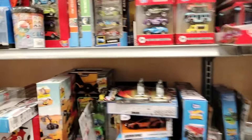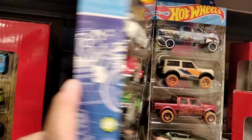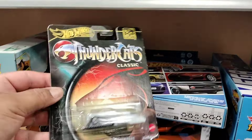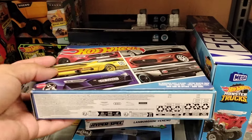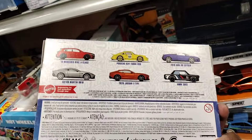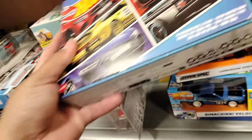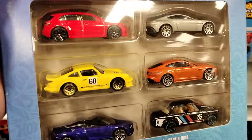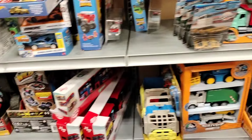Alright guys, we are finally here at the die-cast section. They do have some premiums here — pop culture, the Thundercats. They also have this set with the Porsche, the Mercedes, the BMW. These are $13.99 — wow, a little expensive. Let's open it up. That Porsche looks freaking sick, that looks nice man. $13.99 — it's a killer. Not sure if I want to get it, I'm looking around.